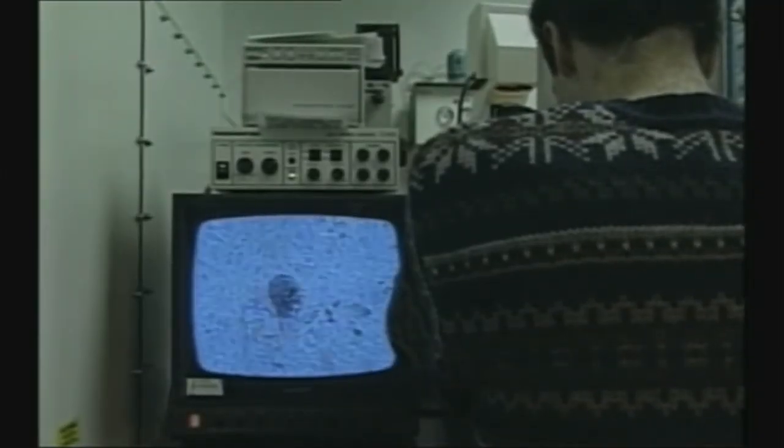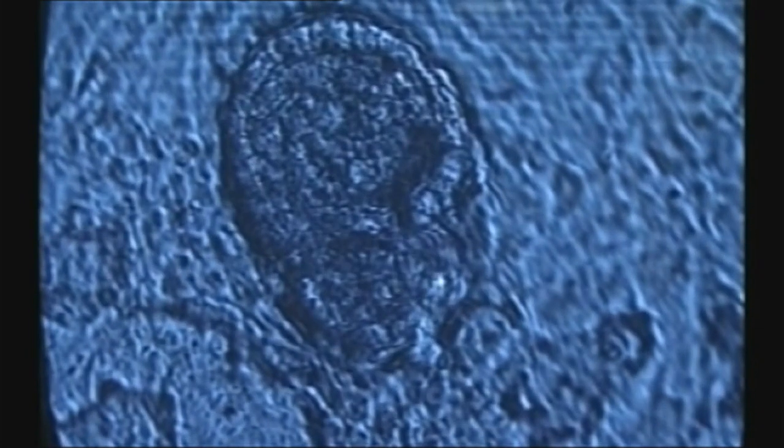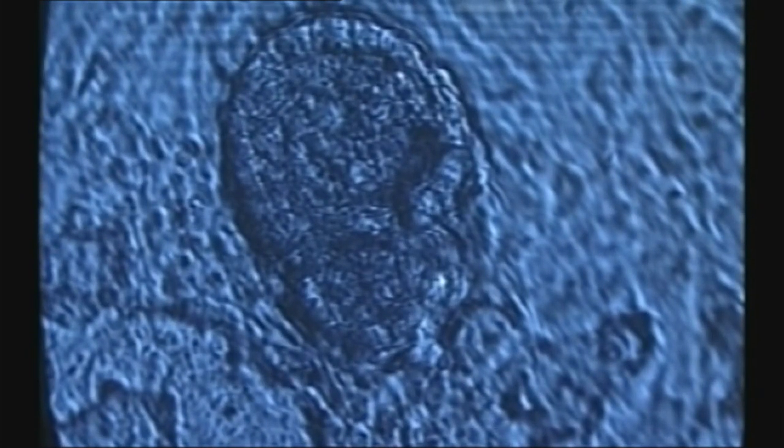I don't believe anything is impossible. I think some things are improbable. And cloning, in theory, could also produce human embryo stem cells — the sort that can become any cell type in the body.